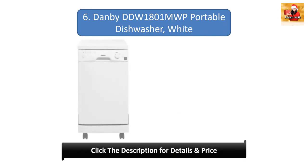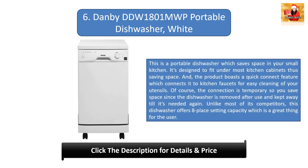Number 6: Danby DDW 1801 MWP Portable Dishwasher White. This is a portable dishwasher which saves space in your small kitchen. It's designed to fit under most kitchen cabinets, thus saving space, and the product boasts a quick-connect feature which connects it to kitchen faucets for easy cleaning of your utensils. The connection is temporary, so you save space since the dishwasher is removed after use. Unlike most of its competitors, this dishwasher offers 8 place setting capacity.